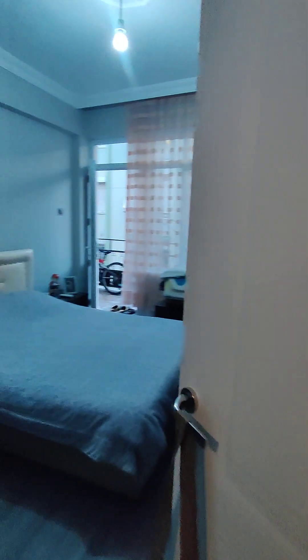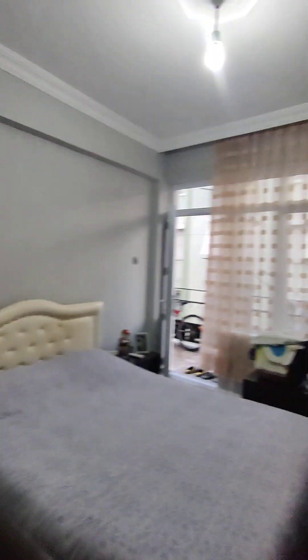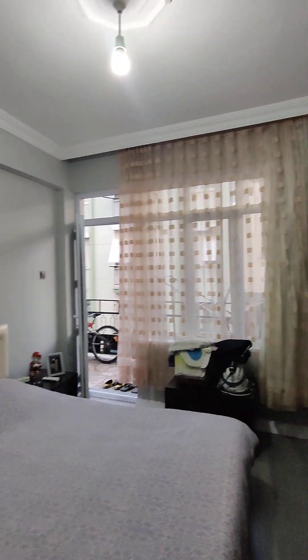It goes into the balcony. New air conditioners as well — economic, really nice, beautiful design. We're going to the bedroom. It's a very beautiful layout, very spacious layout, with a nice design on the top as well, and it also goes into the balcony.